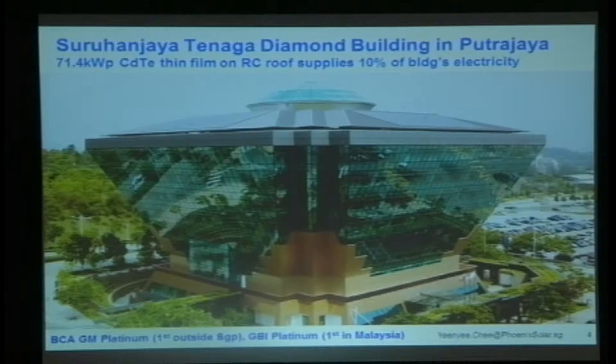This one — in 2009 — we completed the ST Building over in Putrajaya. Solar modules on the rooftops facing north, south, east, and west provide electricity to the building and also provide shade, bringing down the temperature of the building. Back in 2009, this was the first building with Greenmark Platinum under the Singapore Greenmark Programme and GBI Platinum — the first also in Malaysia.